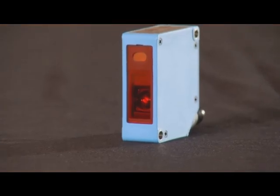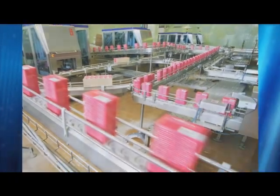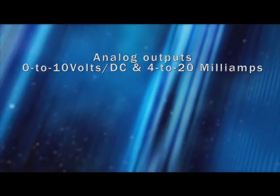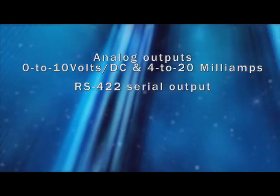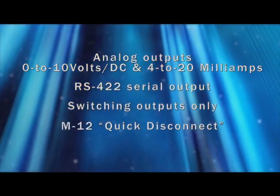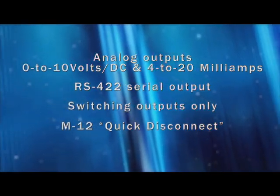It has a PMMA high-impact plastic lens approved for food and beverage applications. It also offers a variety of interfaces, which include two analog outputs — 0–10 volts DC and 4–20 milliamps — an RS-422 serial output, or switching outputs only. The sensor's M12 quick disconnect feature makes it easy to change out sensors, reducing downtime.